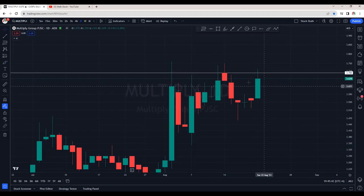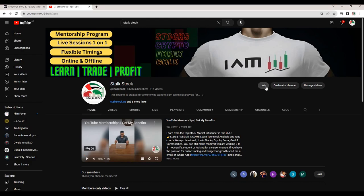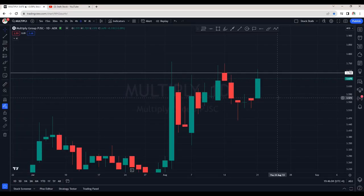Overall, Ajman Bank is still bullish. Multiply is looking very interesting — I had recommended this stock in yesterday's members video. If you would like to join, the link is in the description box, or you can join through my YouTube page by clicking the Join button and selecting the best option that suits you.